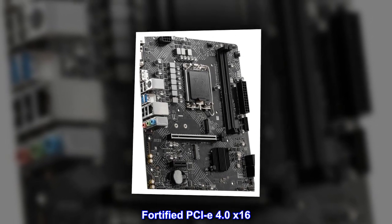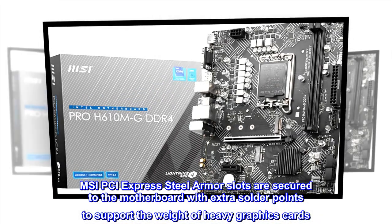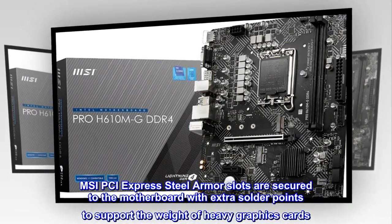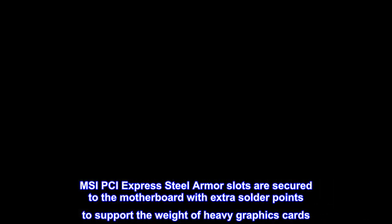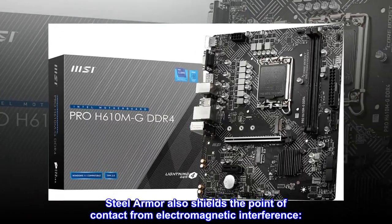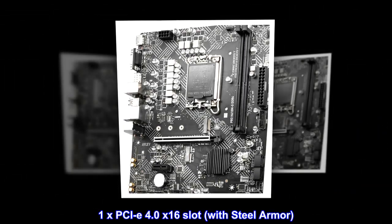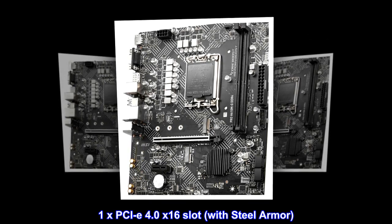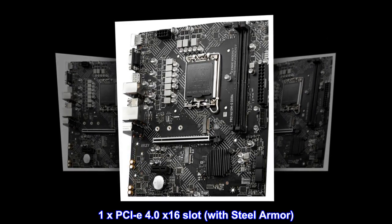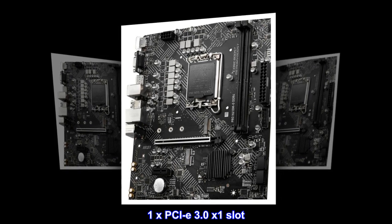Fortified PCIe 4.0 x16. MSI PCI Express steel armor slots are secured to the motherboard with extra solder points to support the weight of heavy graphics cards. Steel armor also shields the point of contact from electromagnetic interference. 1x PCIe 4.0 x16 slot with steel armor, and 1x PCIe 3.0 x1 slot.